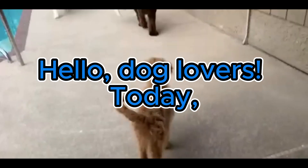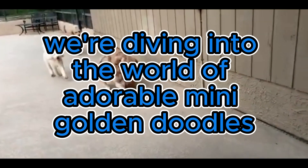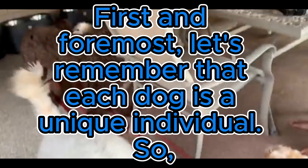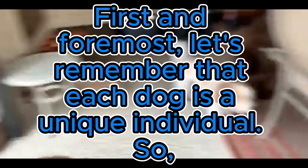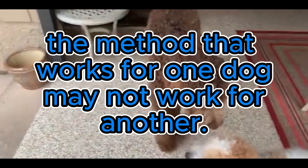Hello, dog lovers, today we're diving into the world of adorable mini golden doodles and exploring ways to call them to you. First and foremost, let's remember that each dog is a unique individual, so the method that works for one dog may not work for another.